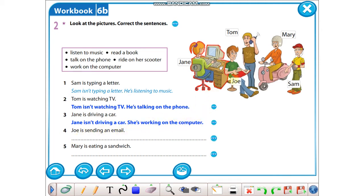Four: Joe is sending an email. Gördüğünüz gibi email atmıyor. Ne yapıyor? She is reading a book. Five: Mary isn't eating a sandwich. She is riding on her scooter. He is writing — yazarken e harfine dikkat. Bunların kontrolünü mutlaka yapın; yanlışları düzeltin diyoruz.